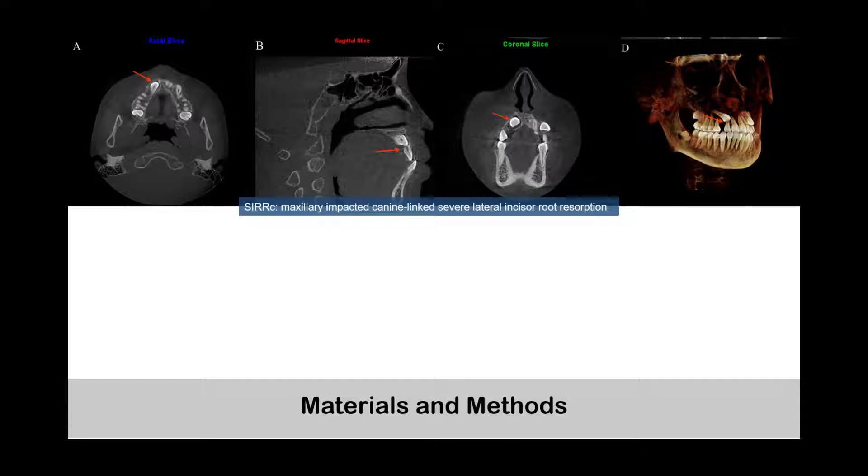Thus, we determined to use CBCT to investigate the risk factors for maxillary impacted canine-linked severe lateral incisor root resorption, short for SIR, hoping to provide scientific evidence for early intervention on patients with impacted canines.